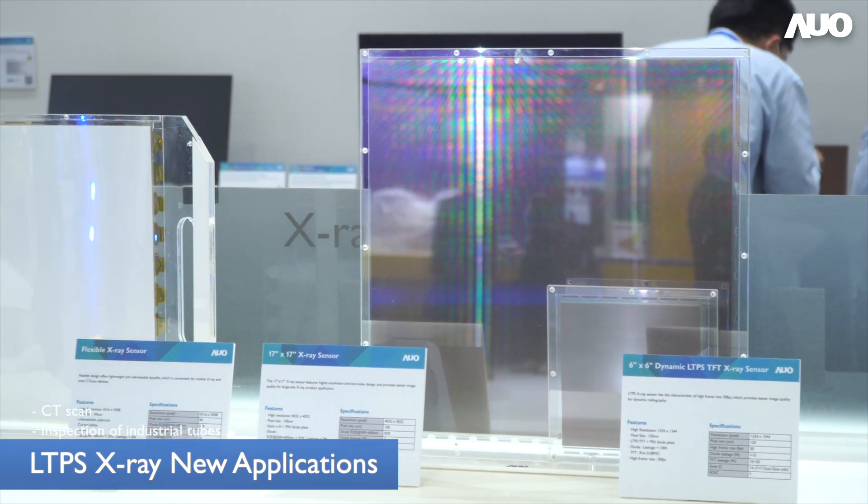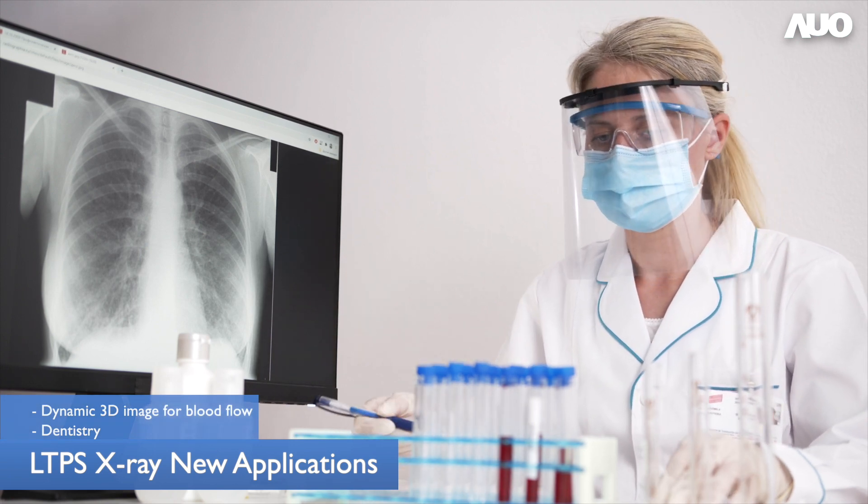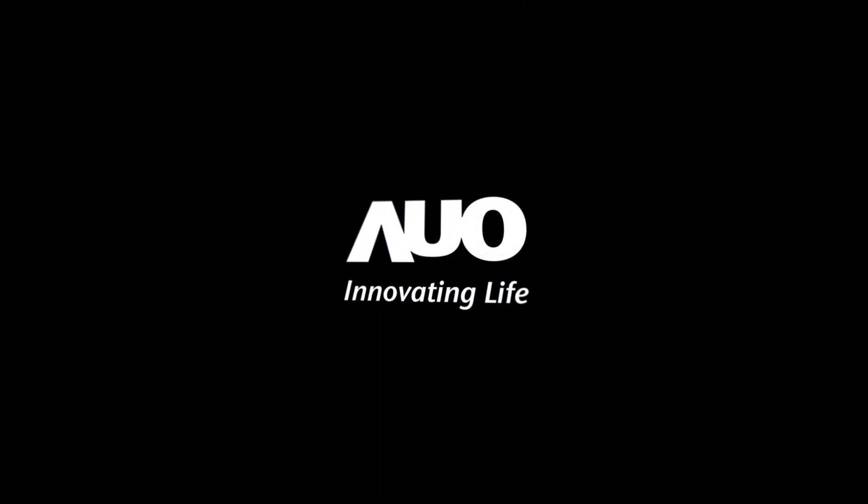We consider not only dental applications but also dynamic 3D imaging for blood flow. AUO can accelerate the development of X-ray sensor technology to customize our products. Thank you.